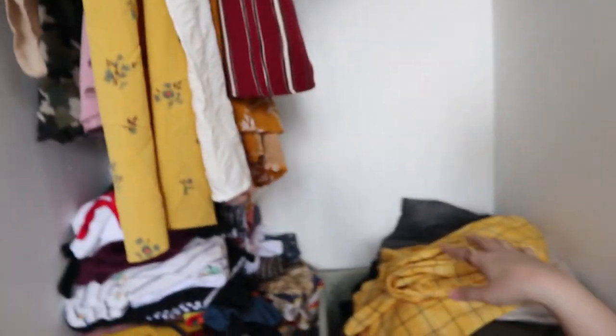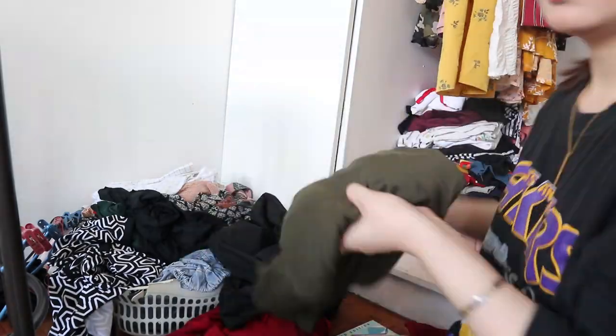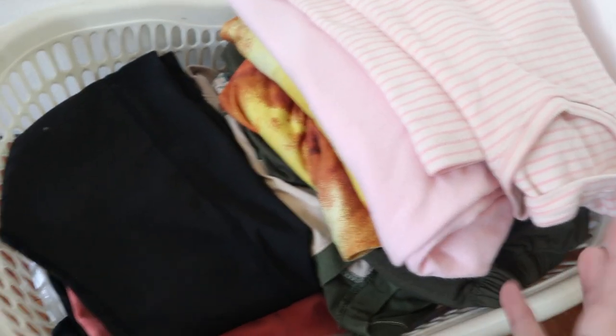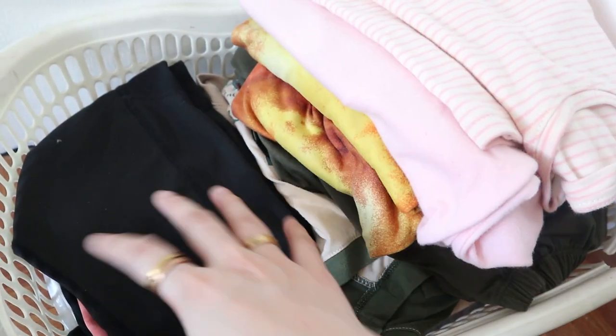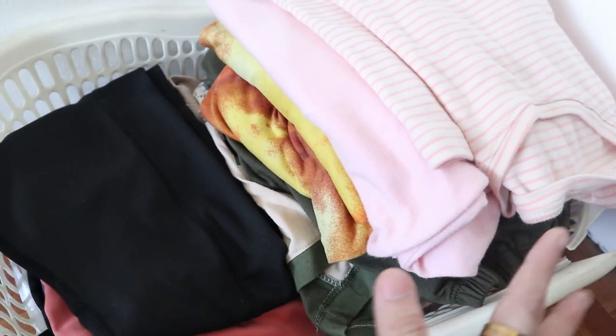Look at the progress we've made so far! There's been such a big reduction here, so I'm very happy. I'll also tackle this basket right here. I'm done with this basket now — look at the difference! I've decided to put my PJs, loungewear, and workout leggings here. So it's much more organized.